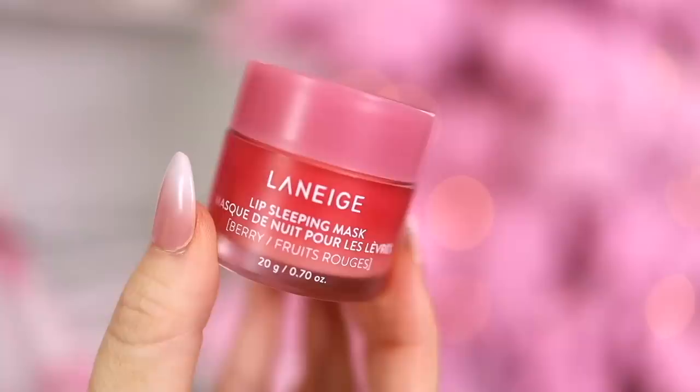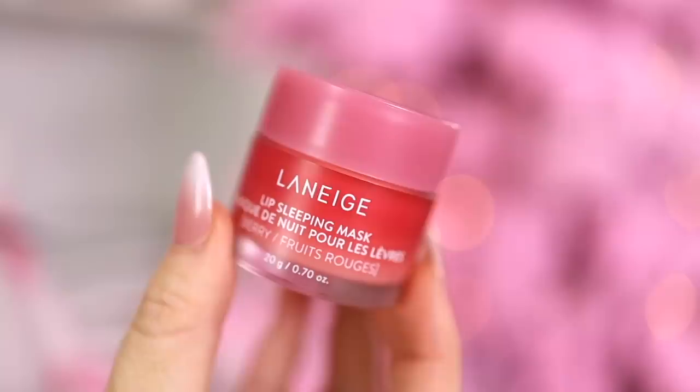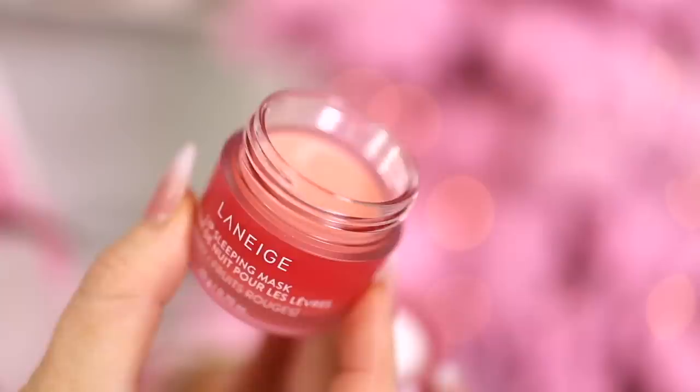I can't let a stocking stuffer video go by without talking about the Laneige overnight sleep mask. This has over 18,000 reviews on Amazon and is a number one bestseller in lip masks. It's packed with great ingredients like vitamin C and coconut oil — you use it at night and wake up with softer lips. There's a reason everybody talks about this product; it's a tried-and-true favorite. I have the berry one here, which seems to be the most popular, but it comes in other flavors.